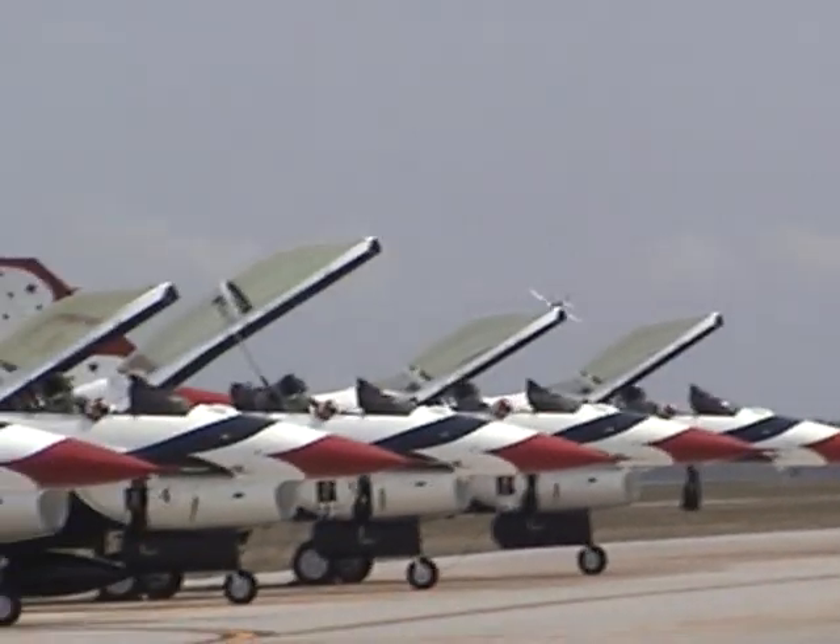Now as Lee sets up the next maneuver, it's the inverted pass. While the Mustang is a very capable airplane, we are only limited to 10 seconds of inverted flight time due to oil pressure.